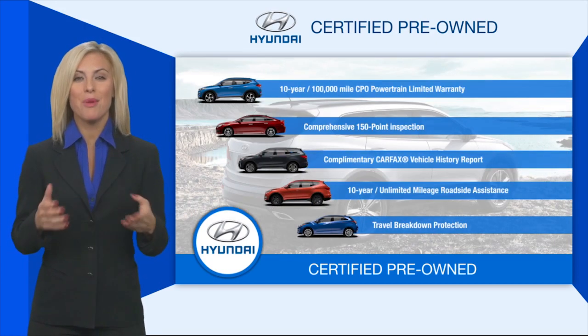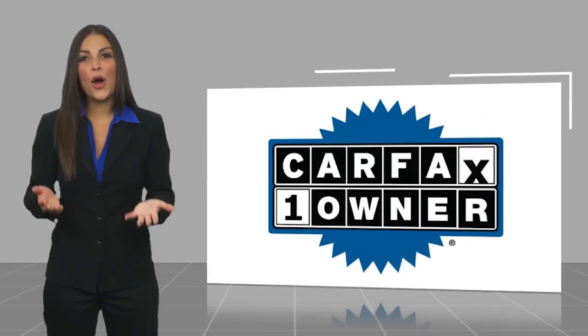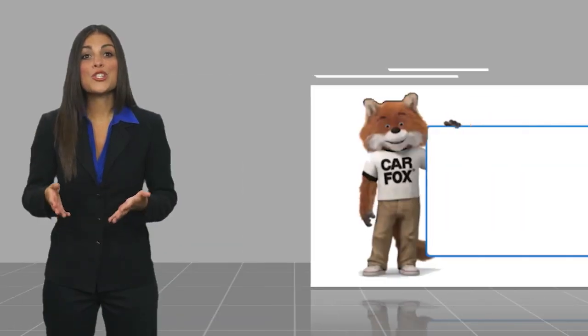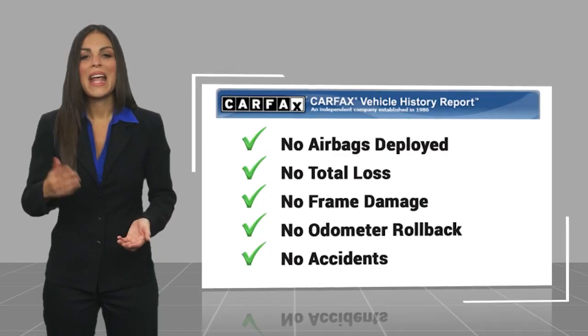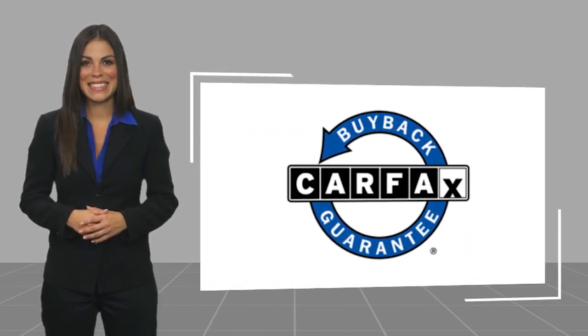Contact your Hyundai dealer today to learn more about the Hyundai Certified program. This is a one-owner vehicle with a Carfax vehicle history report — be sure to find a complimentary copy of this report online or contact the dealership. This vehicle qualifies for the Carfax Buyback Guarantee.